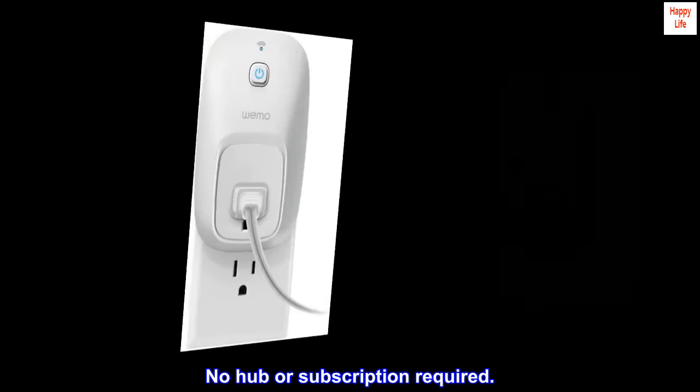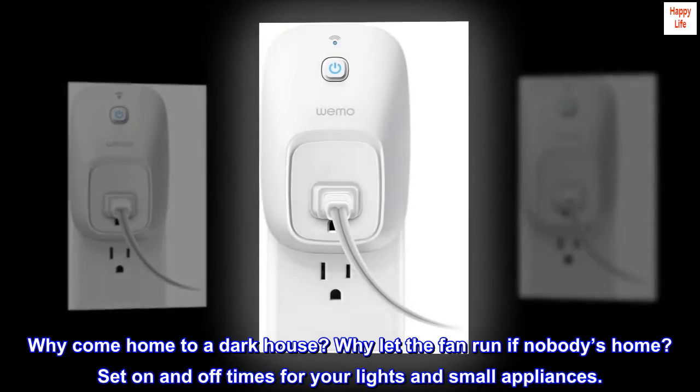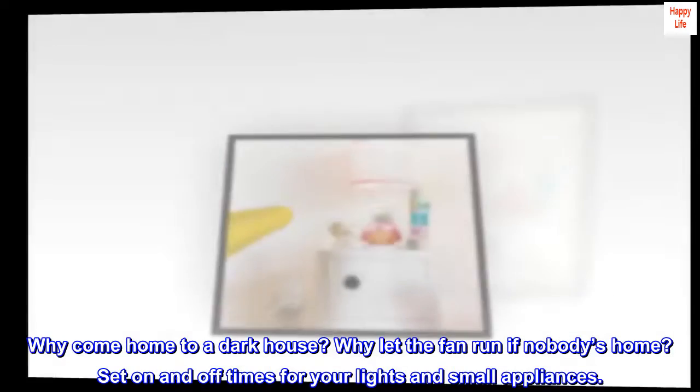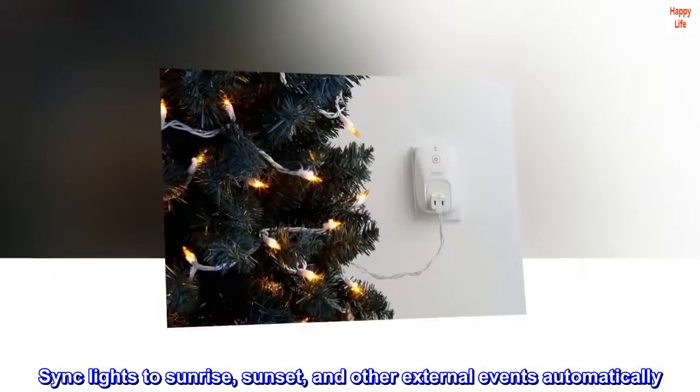No hub or subscription required. Why come home to a dark house? Why let the fan run if nobody's home? Set on and off times for your lights and small appliances. Sync lights to sunrise, sunset, and other external events automatically.